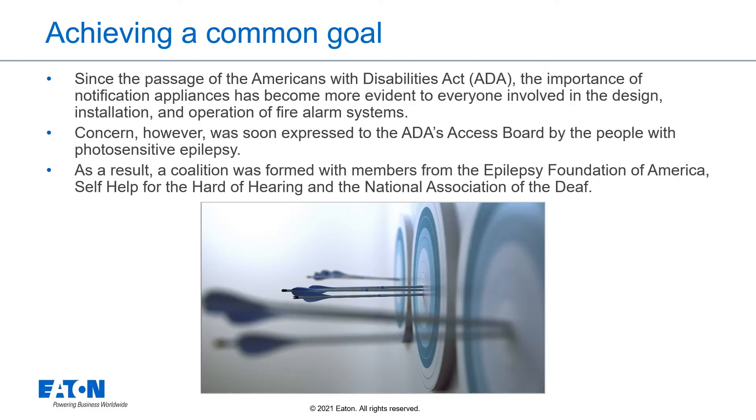Since the passage of the Americans with Disabilities Act, the importance of notification appliances has become more evident to everyone involved in the design, installation, and operation of fire alarm systems. Concern was soon expressed to the ADA's Access Board by people with photosensitive epilepsy. As a result, a coalition was formed with members from the Epilepsy Foundation of America, Self-Help for the Hard of Hearing, and the National Association for the Deaf.